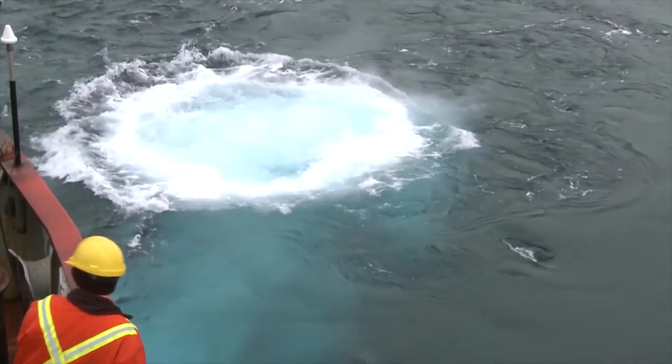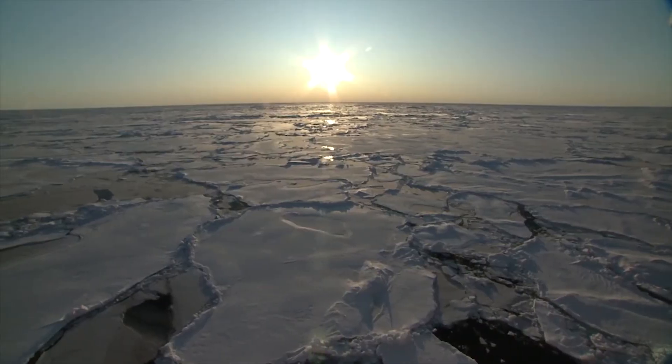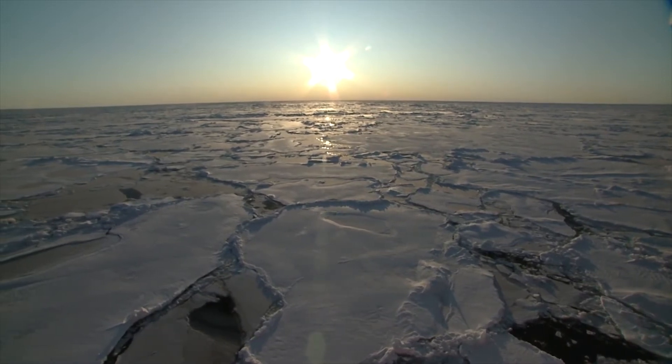And once they receive international recognition, the outer limits of Canada's extended continental shelf will become our new offshore boundaries. Defining our extended continental shelf is just one of the many ways that Natural Resources Canada's science is helping to improve the quality of life of Canadians.